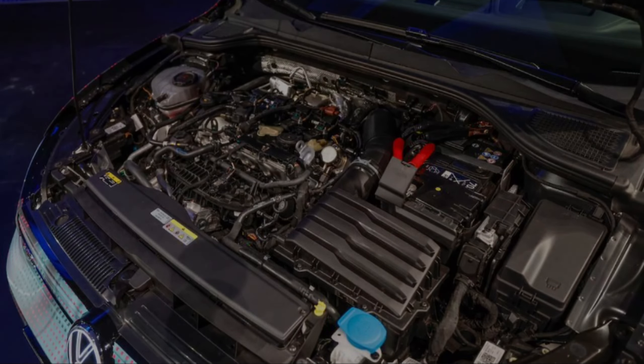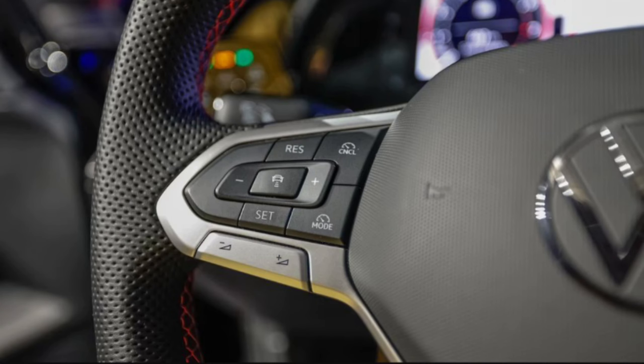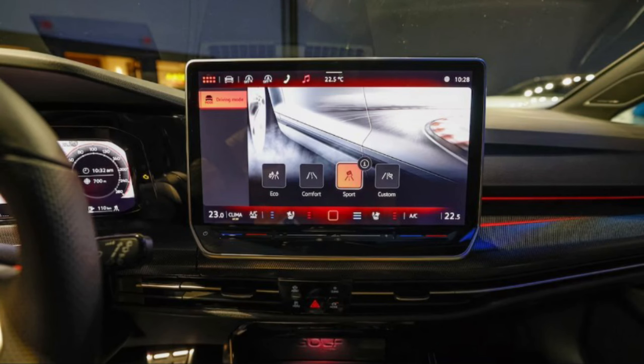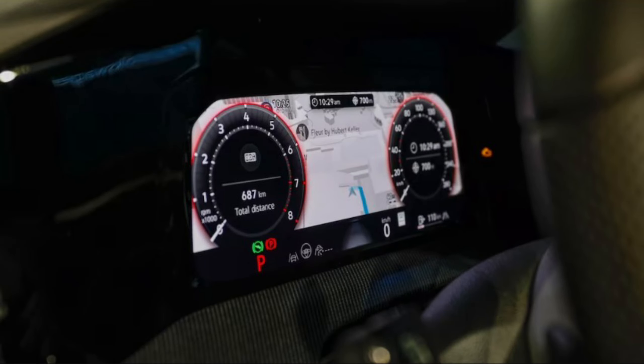That touchscreen gets chatty. The ChatGPT integration is built into VW's newest infotainment system, which also is headed for the Tiguan SUV and those aforementioned ID electric models, including the ID.4 and ID.7 that we get or soon will get here — and that is the headliner.